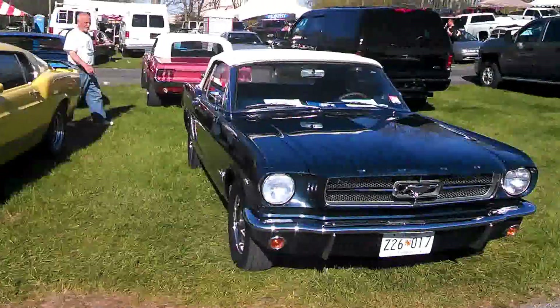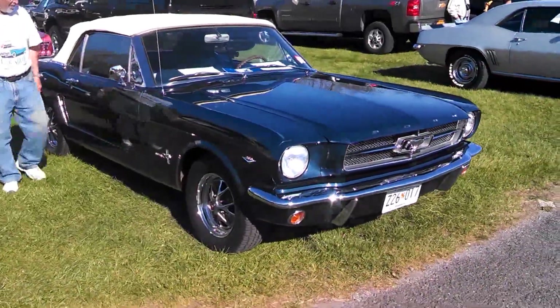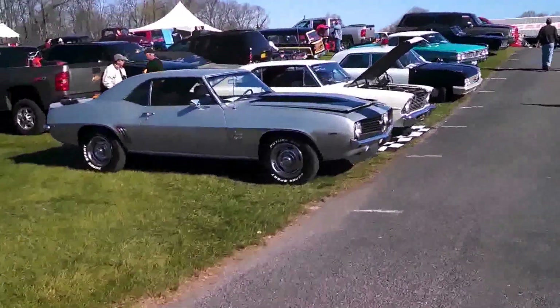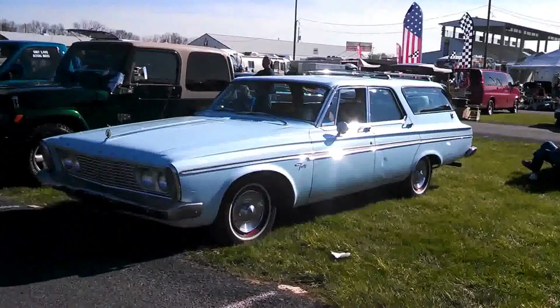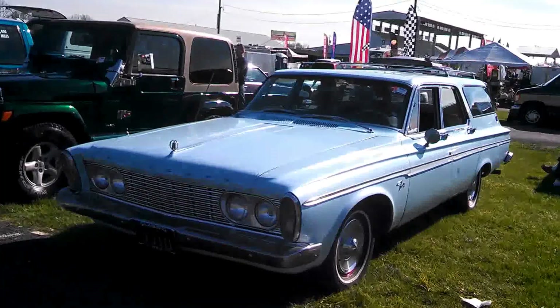A little '65 with the 260, very interesting, automatic. SS Camaro, '69. Plymouth Fury, looks like a '63 — yeah, '63.